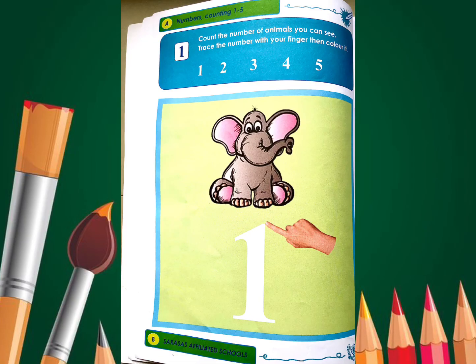For page number 8, what you're going to do is count the number of animals you can see. Trace the number with your finger and then color it.